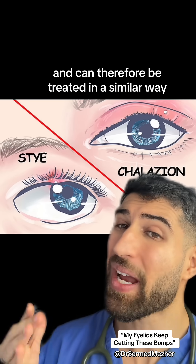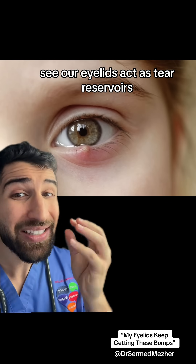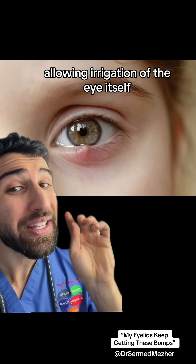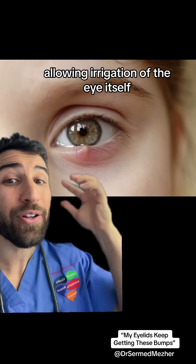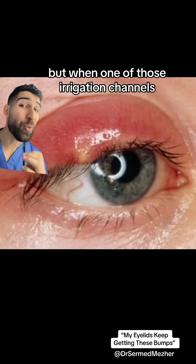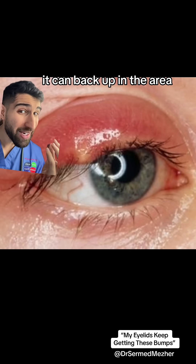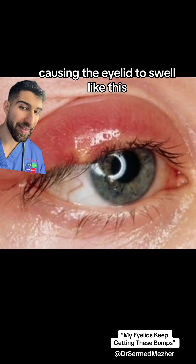Both of them can therefore be treated in a similar way, aside from styes sometimes needing additional antibiotics. Our eyelids act as tear reservoirs, allowing irrigation of the eye itself, constantly keeping it clean and the surface smooth. But when one of those irrigation channels gets blocked with oils or debris, it can back up in that area causing the eyelid to swell.